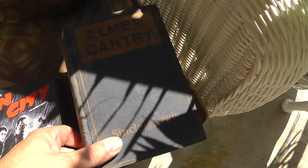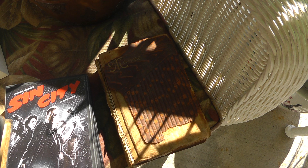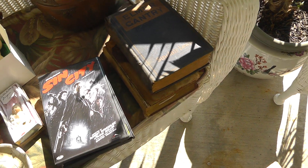A couple books — paid a buck a piece for them, haven't looked them up yet. Here's Elmer Gantry by Sinclair Lewis, and a book of Thomas Moore poetry — and it's signed in front, Christmas 1888. Nice little piece, even in rough condition.